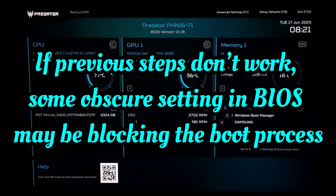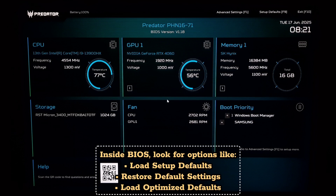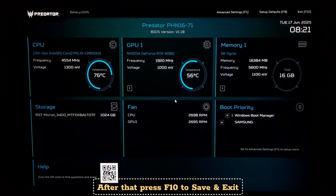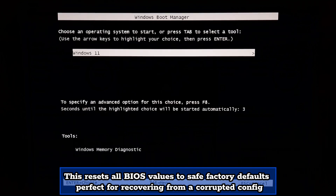If the previous steps don't work, some obscure settings in BIOS may be blocking the boot process. Inside BIOS, look for options like 'Load Setup Defaults,' 'Restore Default Settings,' or 'Load Optimized Defaults.' Select it, then confirm. After that, press F10 to save and exit. This clears any incorrect settings that may be blocking the boot and resets all BIOS values to factory defaults — perfect for recovering from a corrupted configuration.